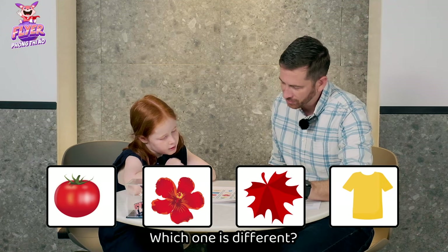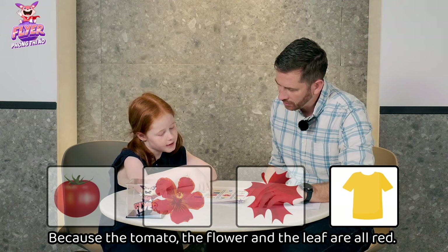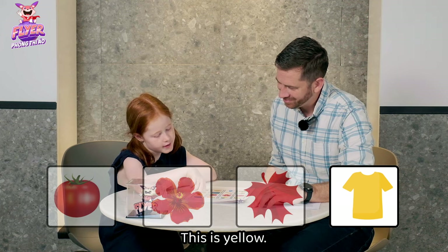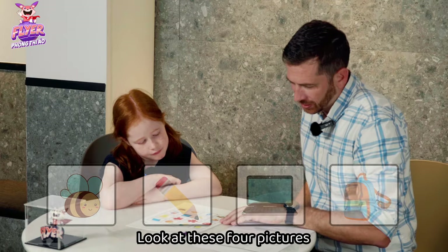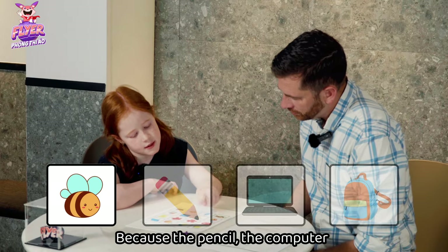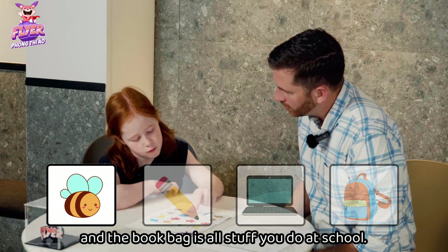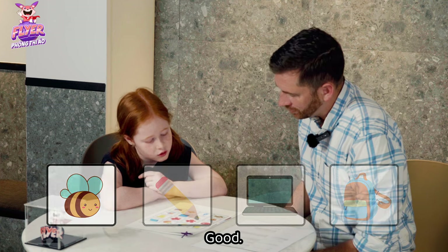Which one is different? The shirt. Because the tomato, the flower, and the leaf are all red. This is yellow. Good. Look at these four pictures — which one is different? The B. Because the pencil, the computer, and the book bag are all stuff you do at school. Good.